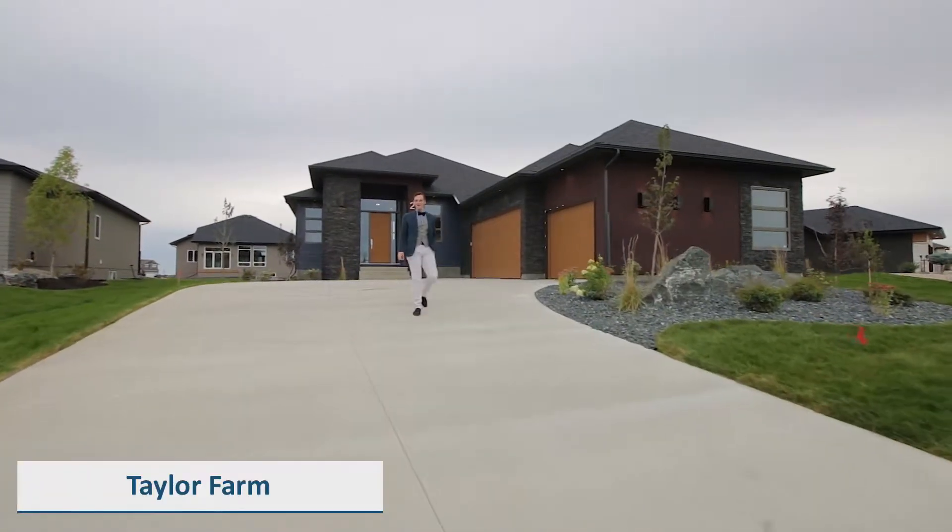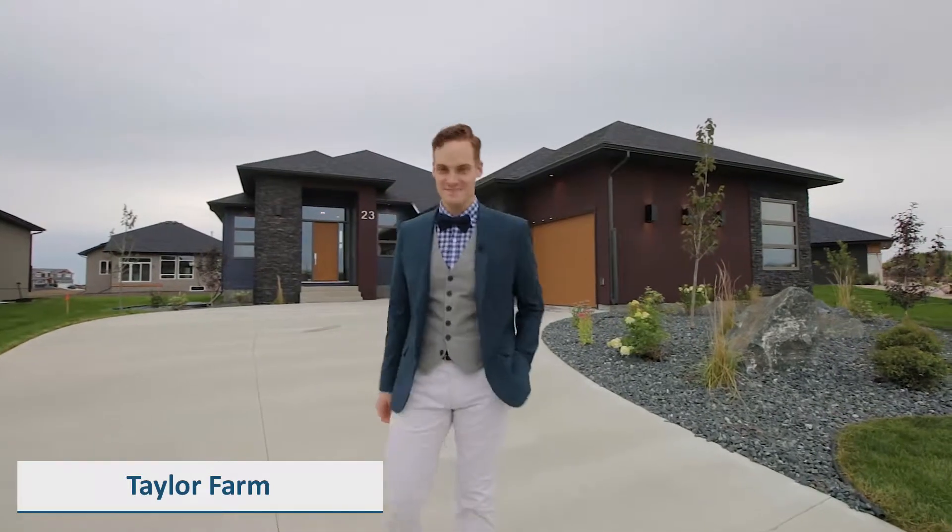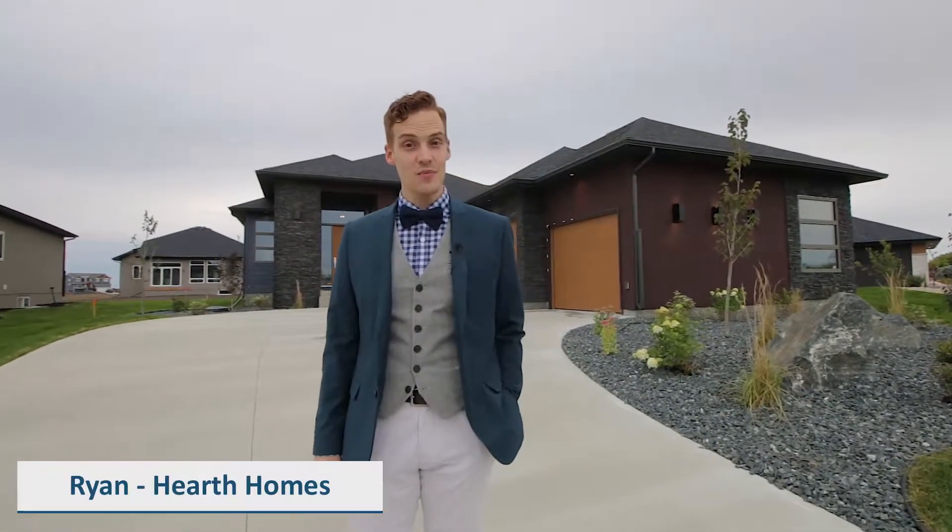The serene forests and rolling terrain of Taylor Farm serve as the backdrop for this spacious bungalow. Hi, I'm Ryan from Hearth Homes and today we're taking a look at the Westcott.